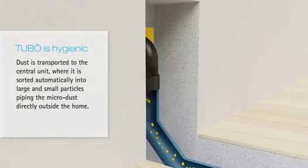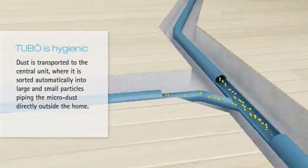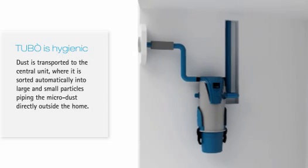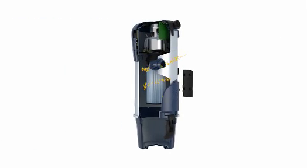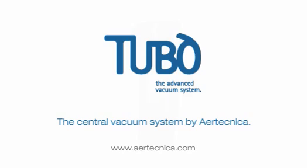Tubo is hygienic. Dust is transported to the central unit where it is sorted automatically into large and small particles, piping the micro dust directly outside the home.